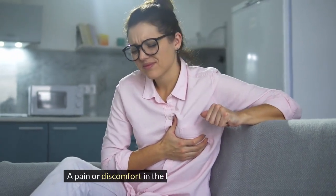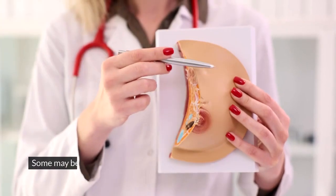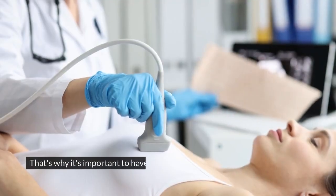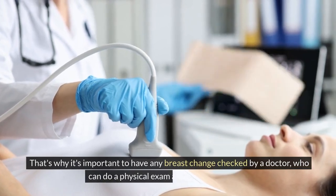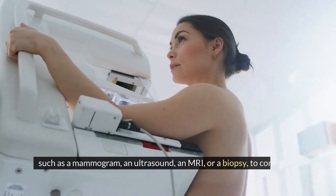A pain or discomfort in the breast that does not go away. However, not all breast changes are caused by cancer. Some may be due to hormonal changes, infections, injuries, or benign breast conditions. That's why it's important to have any breast change checked by a doctor who can do a physical exam and order more tests, such as a mammogram, an ultrasound, an MRI, or a biopsy to confirm the diagnosis.